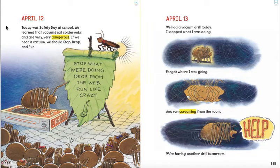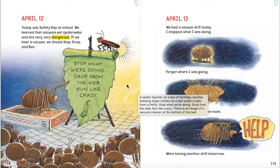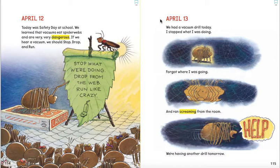April 12. Today was safety day at school. We learned that vacuums eat spider webs and are very, very dangerous. If we hear a vacuum, we should stop, drop, and run — stop what we're doing, drop from the web, and run like crazy. April 13. We had a vacuum drill today. I stopped what I was doing, forgot where I was going, and ran screaming from the room. Help! We're having another drill tomorrow.